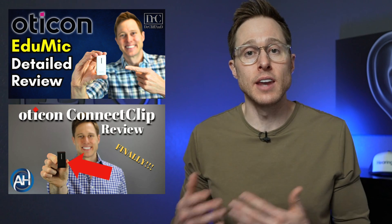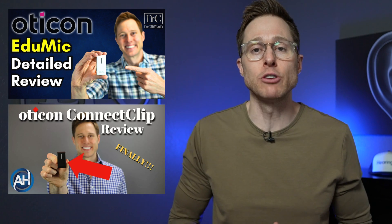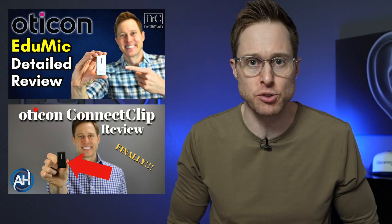If you'd like to learn more about the Oticon Connect Clip or EduMic, I have full detailed reviews linked in the description. Remote microphones really give hearing aid users an unfair advantage in background noise — so much so that hearing aid users with remote microphones may actually hear better than their normal-hearing counterparts in noisy environments like a sports bar or a restaurant. In fact, some studies show that every one-decibel improvement in signal-to-noise ratio is roughly equivalent to a 10% improvement in speech understanding, and some of the best hearing aids can achieve up to around 11 decibels of signal-to-noise ratio improvement on their own.